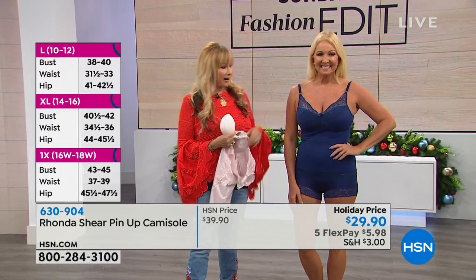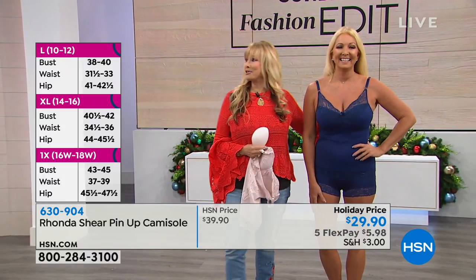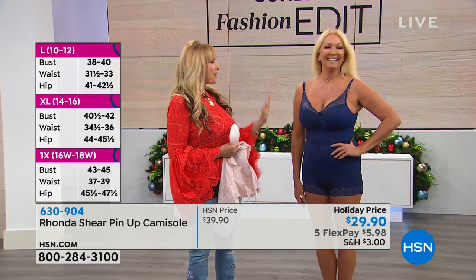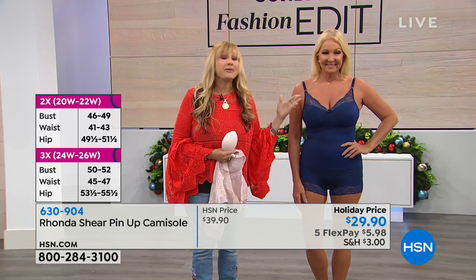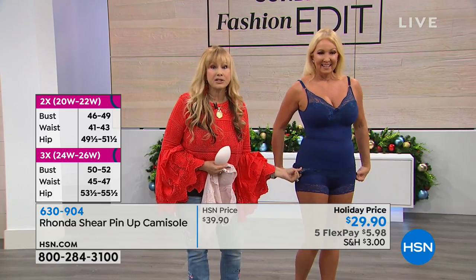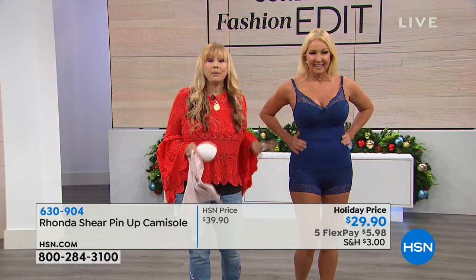Everybody is already loving you. Diane on Facebook is saying, 'Yay, Rhonda's on, the camisole is so cute.' She's so brave on a Sunday morning. The girls are rounded up, adjustability and straps like a bra but no underwire. You get all this lift without underwire, and then you see this beautiful lace. All my lace is super soft, and this lace anchors down the body so there's no flipping up.